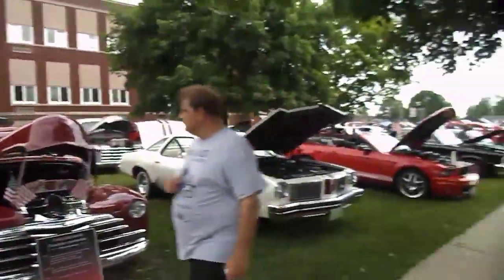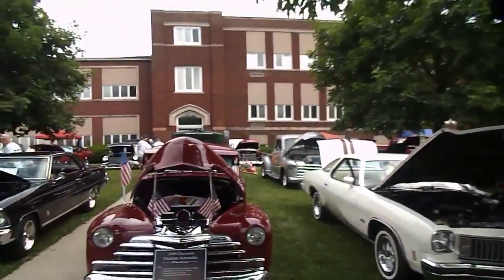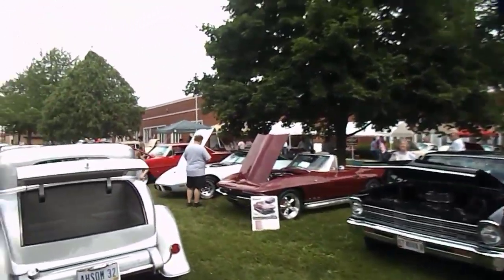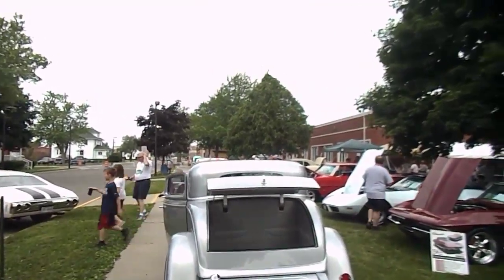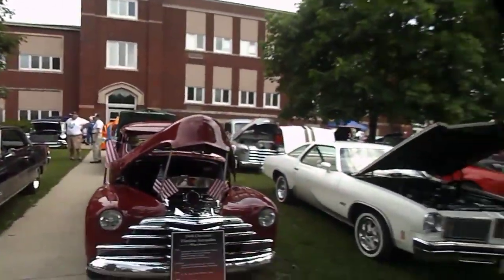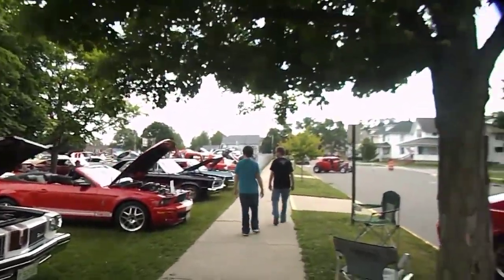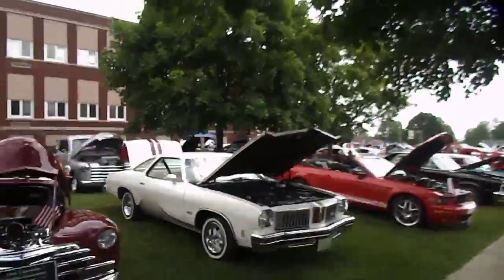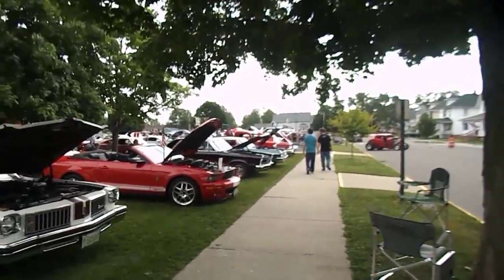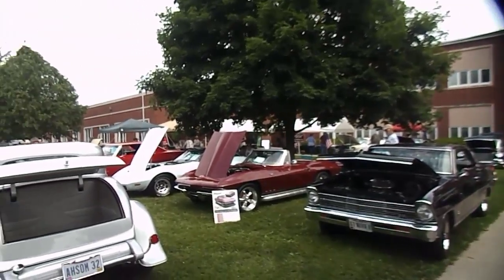We're here in Bryan, Ohio at an elementary school, and this is a car show that I like to come to every year if possible. Pretty good turnout today. It's been a little wet — I ran into wet roads coming over this morning, and once here it has rained once. We're hoping it's going to hold off, but you never know. Still a lot of cool cars here, so we'll get around and get some pictures and footage that I hope you'll like.